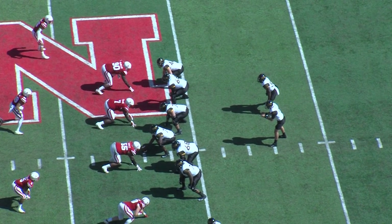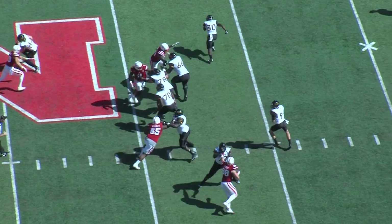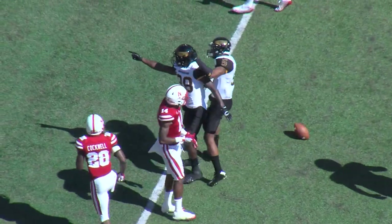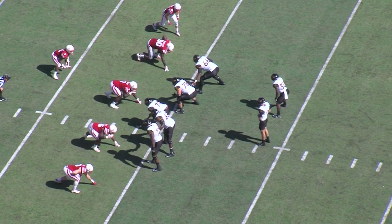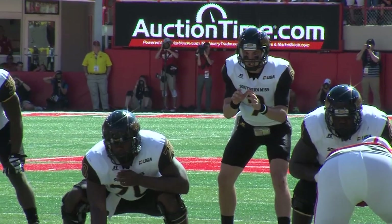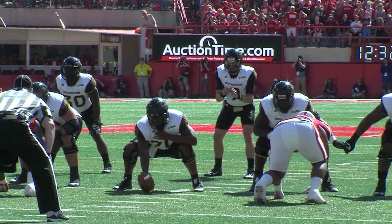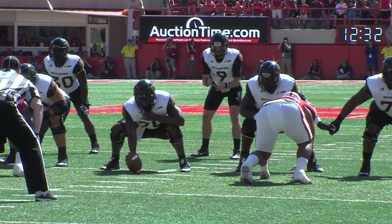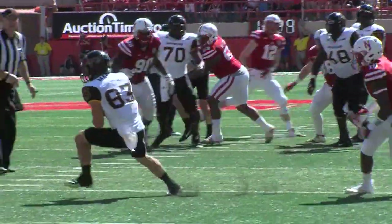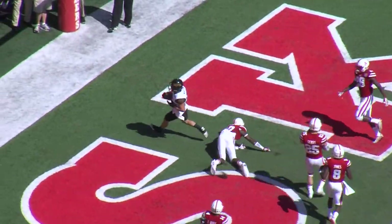Mullins barks the signals, takes the snap. Ito looking down the left side for Mike Thomas, who goes up and makes a catch going down inside the 30. Fourth and four — here we go. Mullins off the left hash, takes the snap, drops the throw under pressure, dumps it over the middle — caught by Casey Martin. Touchdown Southern Miss!